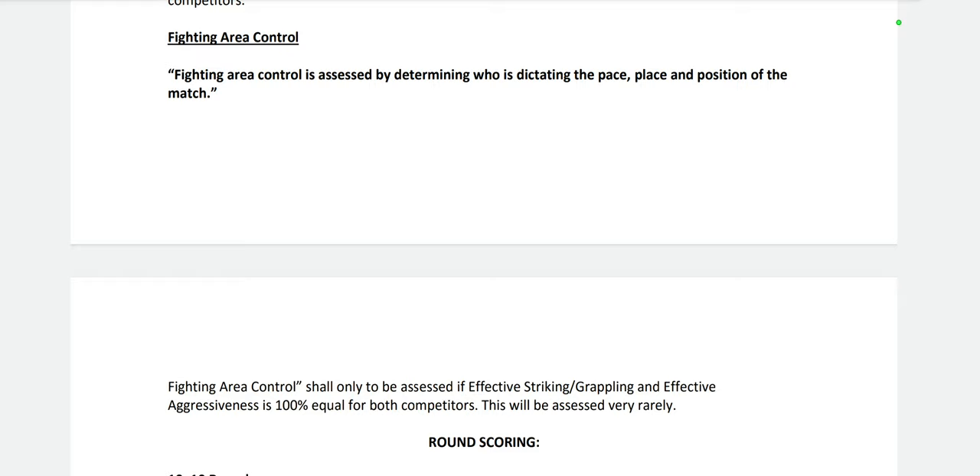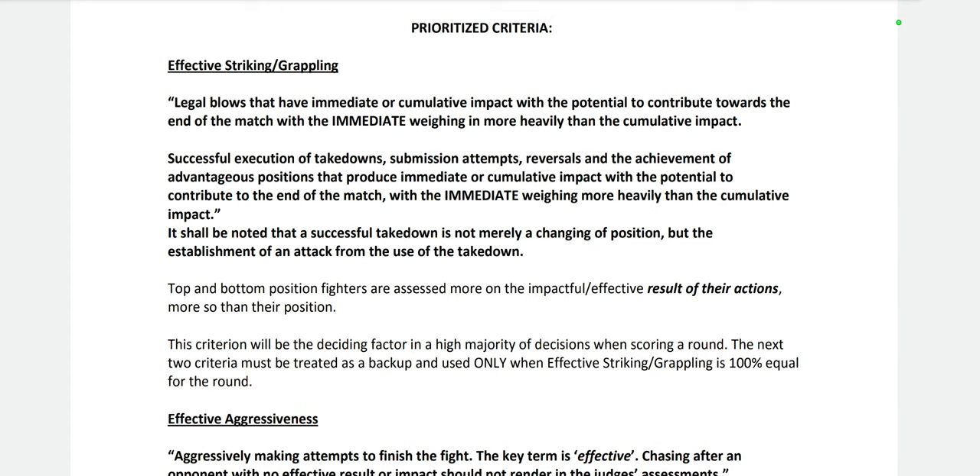For 99% of fights, you're going to narrow your winner of each round down to the top prioritized criteria — effective striking and grappling. Striking and grappling are weighed equally. The criteria says: legal blows that have immediate or cumulative impact with the potential to contribute toward the end of the match, with the immediate weighing more heavily than the cumulative. So before we move on, let's think about that.